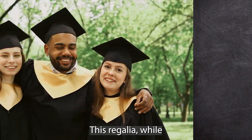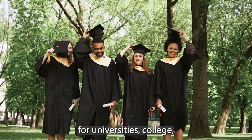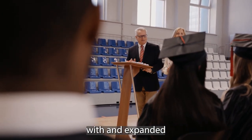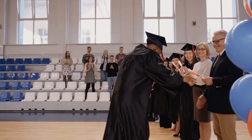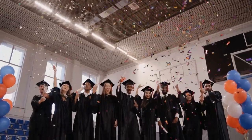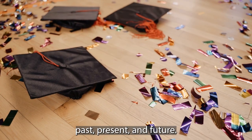This regalia, while usually only worn at graduations now, is standard for universities, colleges, and other forms of higher education. In the 21st century, the tradition gained popularity with and expanded to elementary, middle, and high school graduation ceremonies. Caps and gowns will be a symbol for academic achievement and graduation for centuries to come. Congratulations to all graduates, past, present, and future!